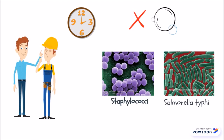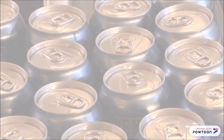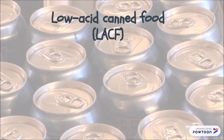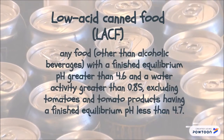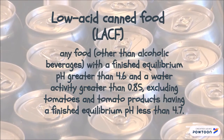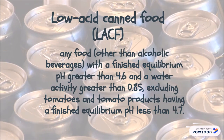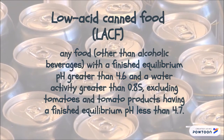A low-acid canned food (LACF) is any food other than alcoholic beverages with a finished equilibrium pH greater than 4.6 and a water activity greater than 0.85, excluding tomatoes and tomato products having a finished equilibrium pH less than 4.7.